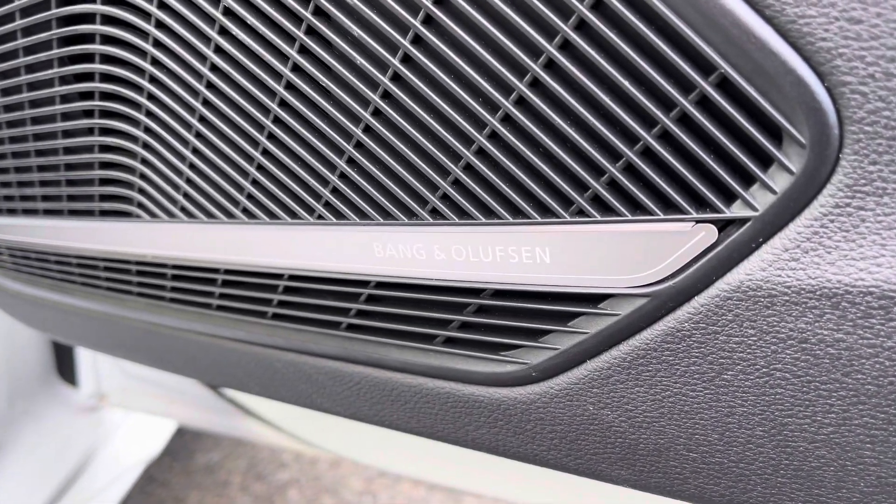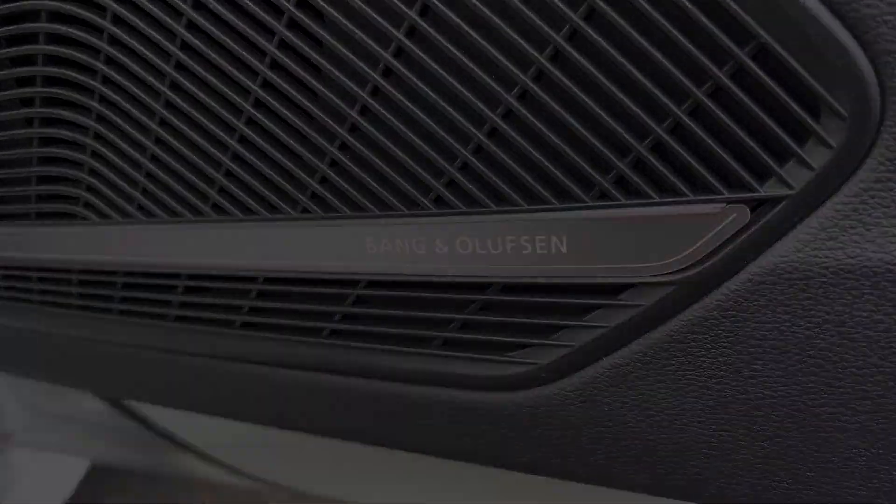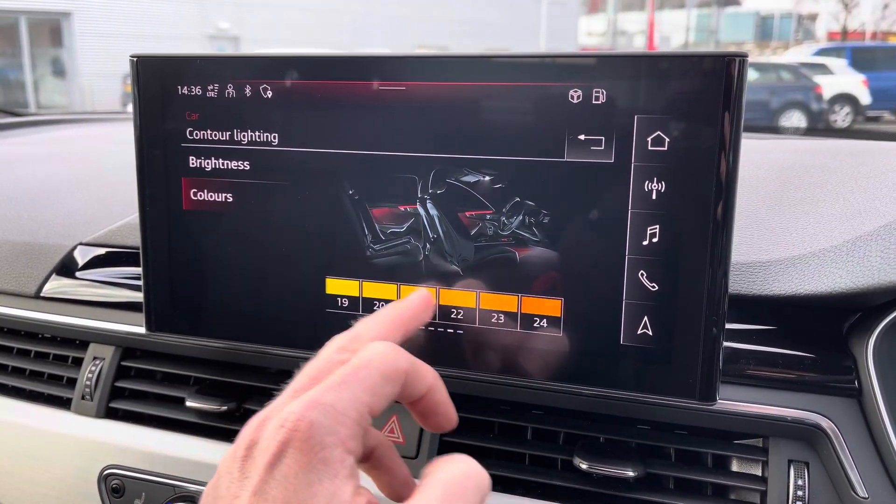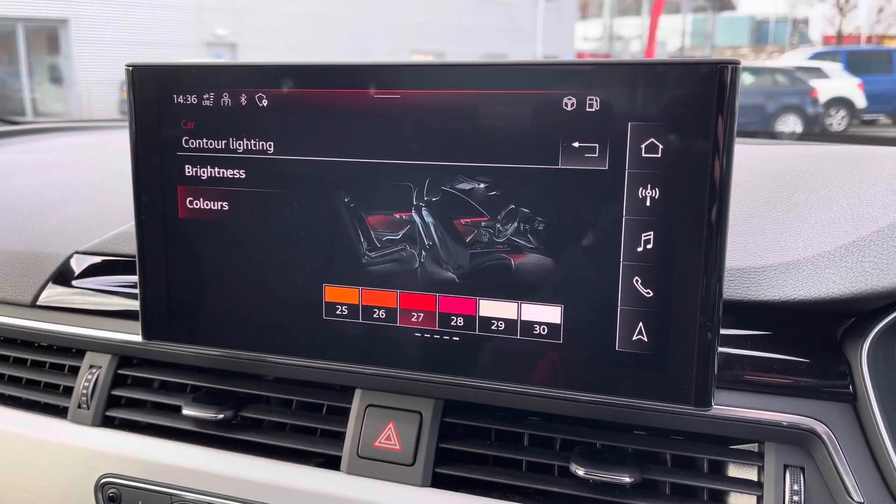This A4 comes with the optional technology package which includes the Bang & Olufsen sound system as well as the extended interior lighting pack where you can choose from 30 colours to personalise the surfaces and contours of the vehicle.